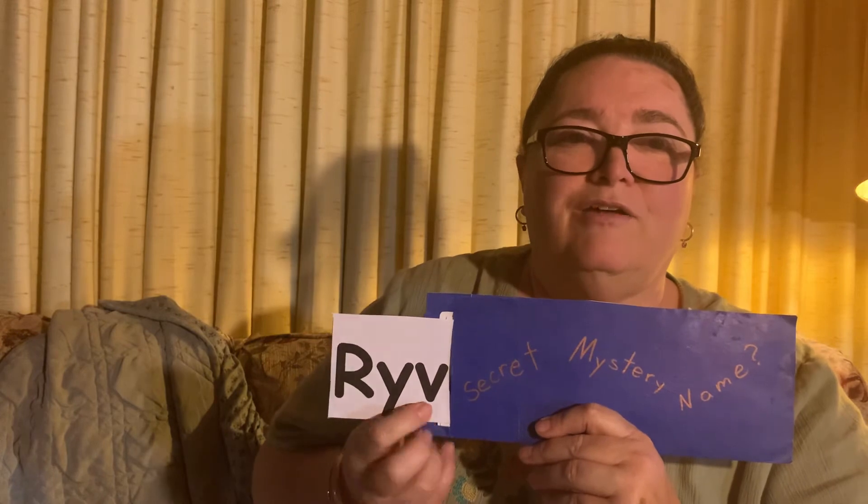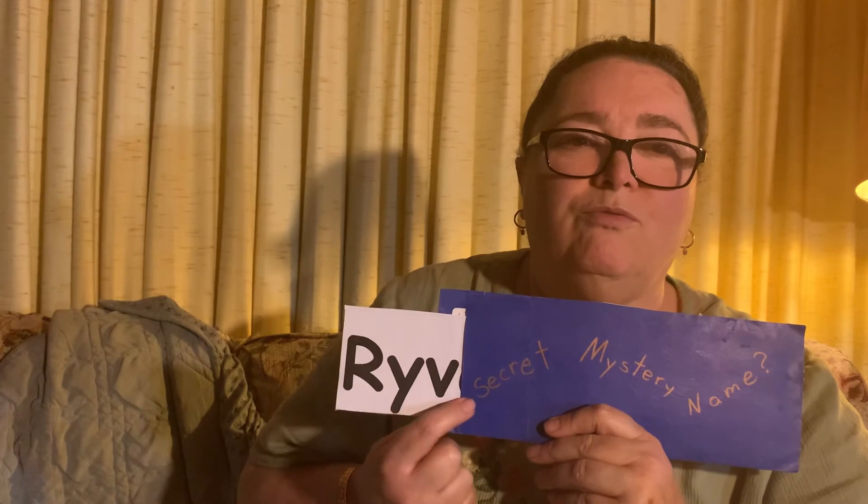I wonder if it can make any other sounds. Let's see what this name is and maybe we can figure it out. V. We have somebody with an R and a V. R. River.